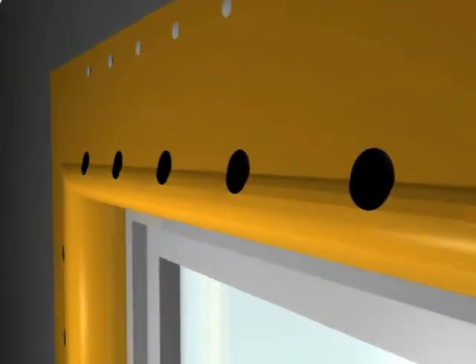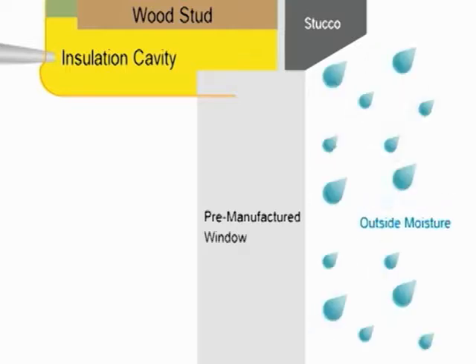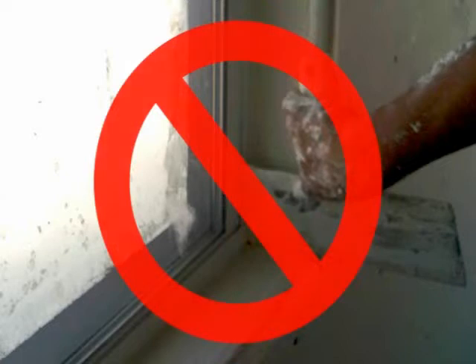Then blow foam insulation into the insulation holes around the window to make a solid filled window pocket, increasing resistance to sound, moisture, and temperature transfer. Then apply all the finished work with box tools to the wall side — no handwork required to the windowsill opening.